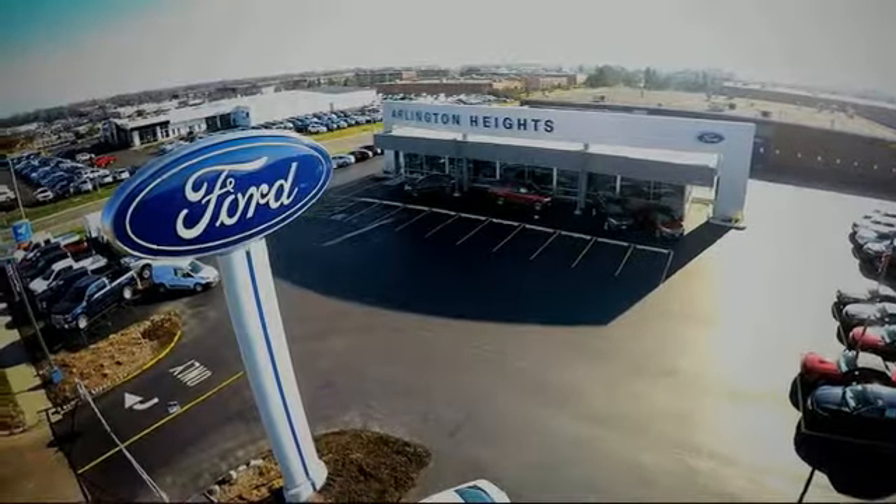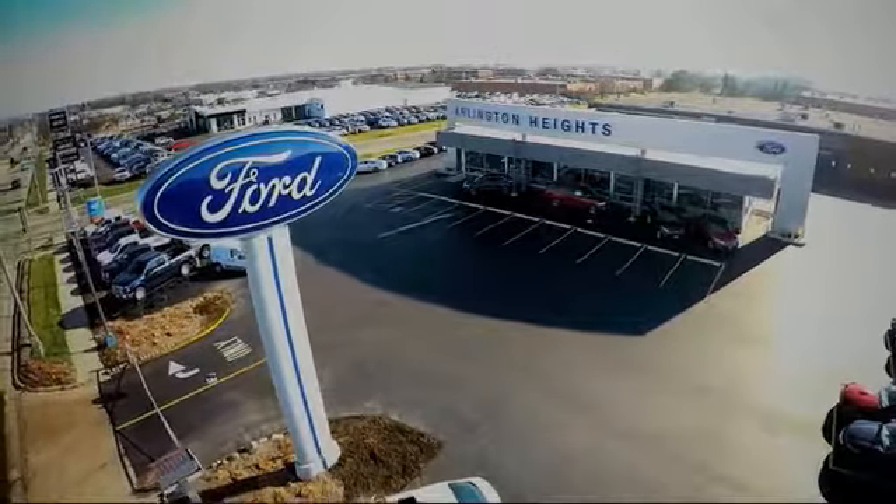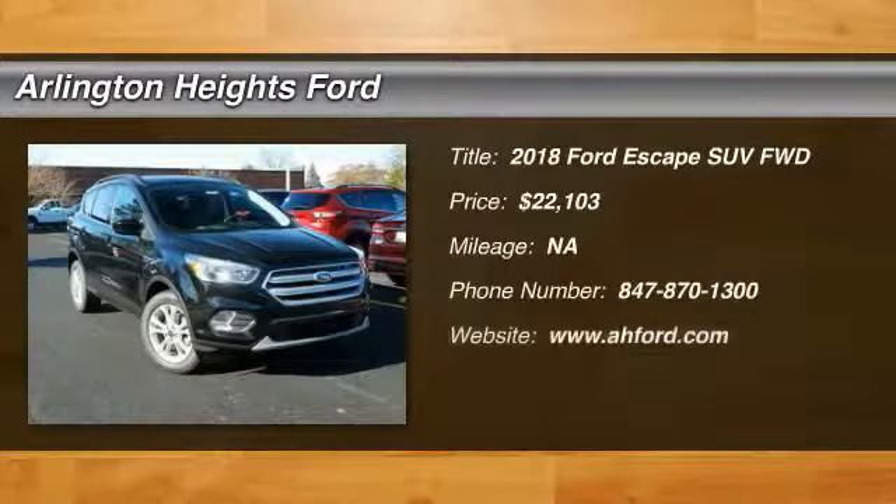For the best price, selection, and service, visit Arlington Heights Ford. Come test drive the 2018 Escape.